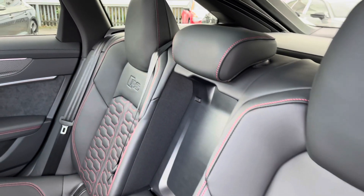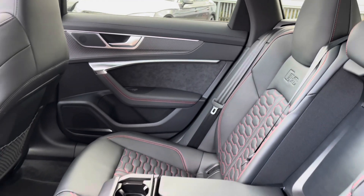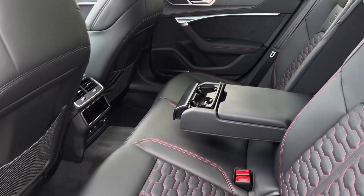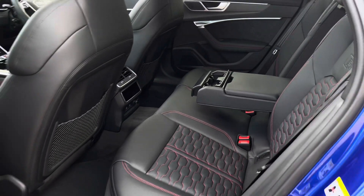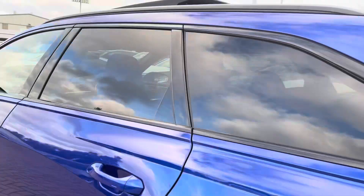Onto the rear interior, we have the gorgeous leather seats with the red stitching and the Alcantara on the door cards, as well as the comfortable armrest in the centre with the two cup holders. These seats are also heated and air cooled.